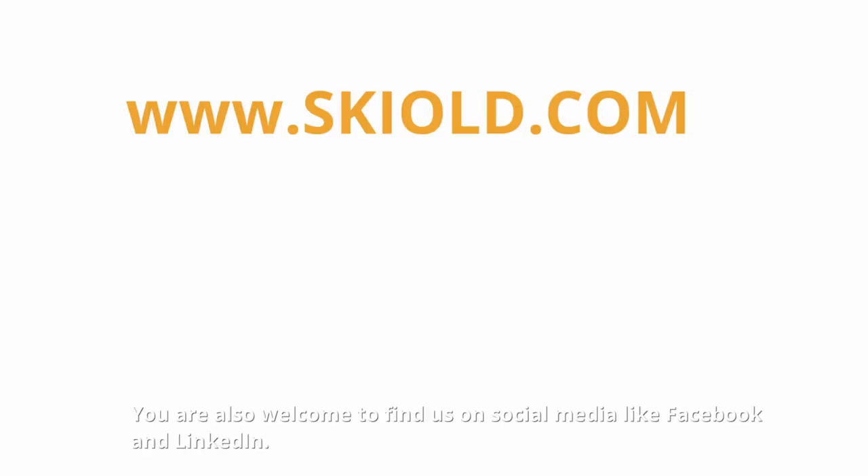Contact us for more information at skiold.com. You are also welcome to find us on social media like Facebook and LinkedIn.